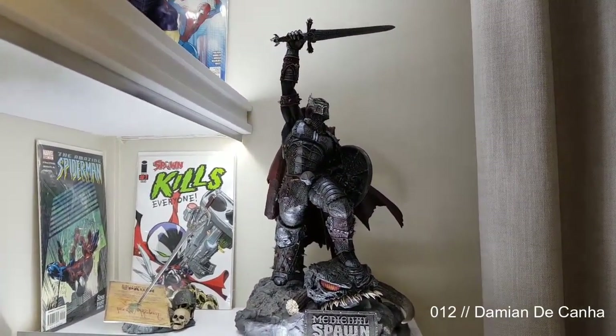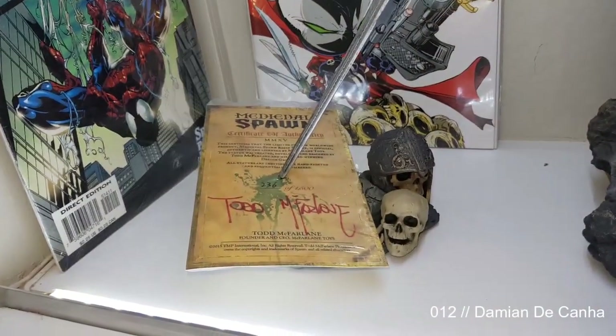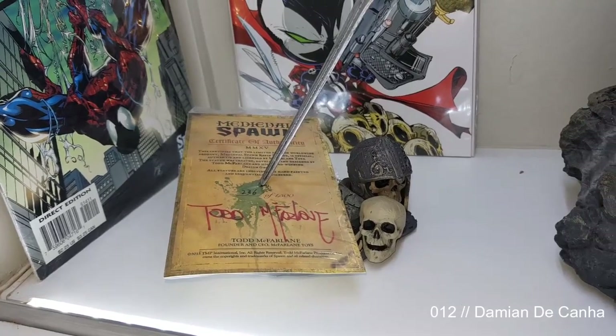Here's Medieval Spawn by McFarlane Toys — this one came about a week or so ago and also comes with a signed plaque by Todd McFarlane himself. Absolute legend.